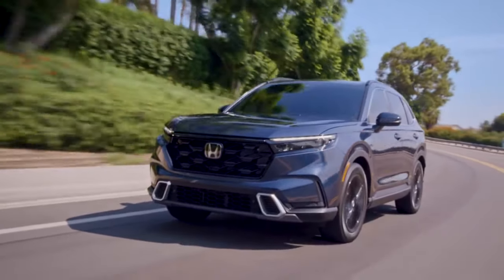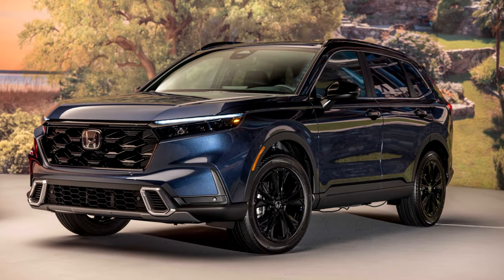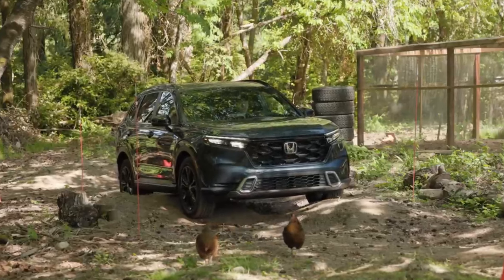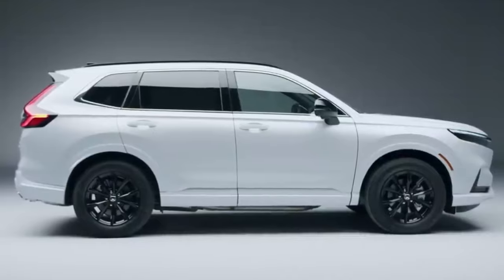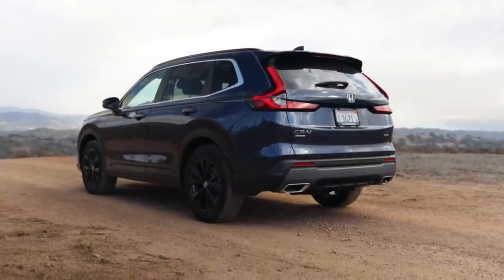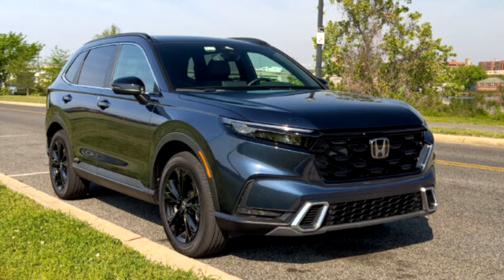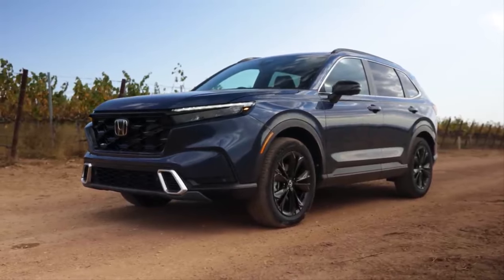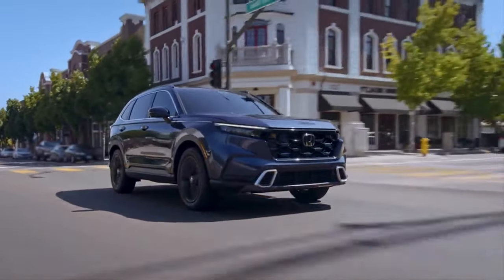The Sport variant comes with front-wheel drive as standard, but you can upgrade it to all-wheel drive. The Sport Touring is only all-wheel drive. This variant accelerates to 60 miles an hour in 7.9 seconds, almost half a second faster than its non-hybrid counterpart. All CR-V models come equipped with hill-descent control. Wheel sizes vary across trims, with most models sporting 18-inch wheels and the Sport Touring featuring exclusive 19-inch black wheels. Fuel efficiency shines in the front-wheel drive Sport Hybrid, boasting 43 mpg city and 36 mpg highway. During real-world highway testing at 75 mph, the Sport Touring Hybrid recorded 31 mpg.